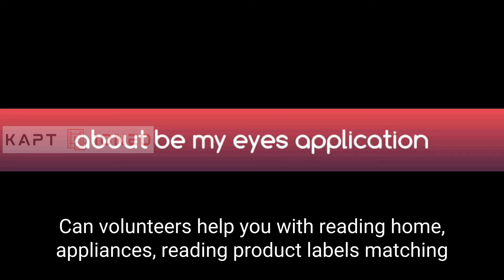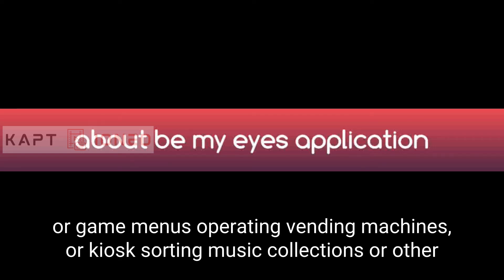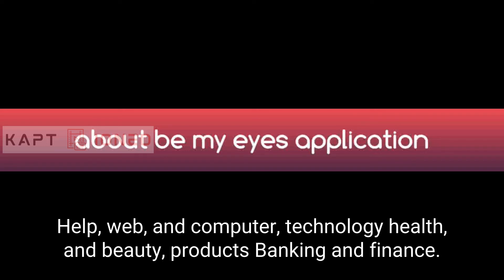Volunteers can help with a wide range of tasks including: reading home appliances, reading product labels, matching outfits and identifying clothes, help in the kitchen, reading digital displays or computer screens, navigating TV or game menus, operating vending machines or kiosks, sorting music collections or other libraries, and picking jewelry or crafts.